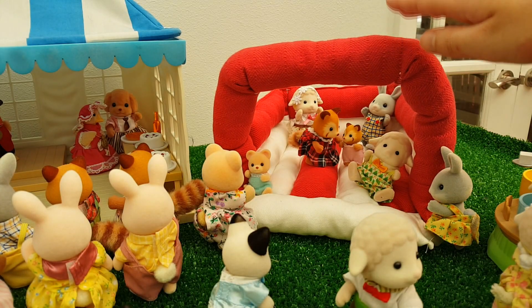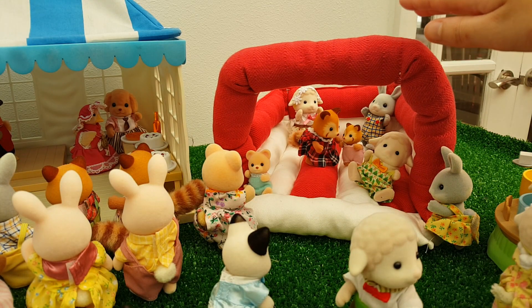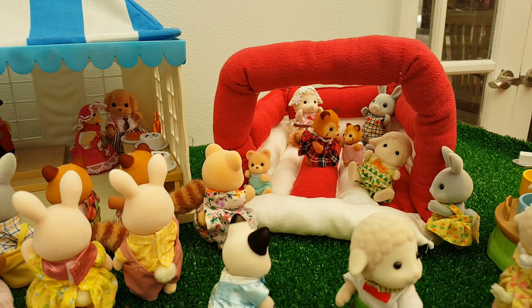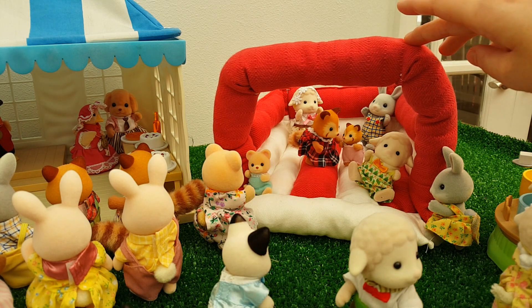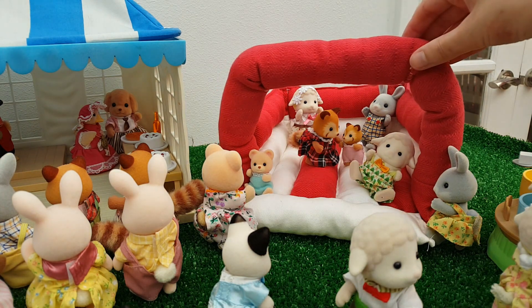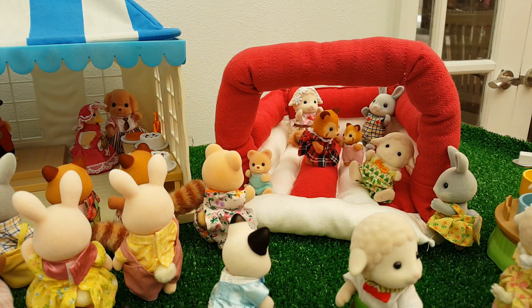Over here we have the bouncy castle. Now this isn't the official Sylvanian bouncy castle — this one I actually made, and you can probably tell because it's quite rough around the edges! I made it from a pattern available on the Sylvanian Storekeepers website, and I'll pop a link to that in the video description. It has really good, easy-to-follow instructions — if I can make it, anyone can.